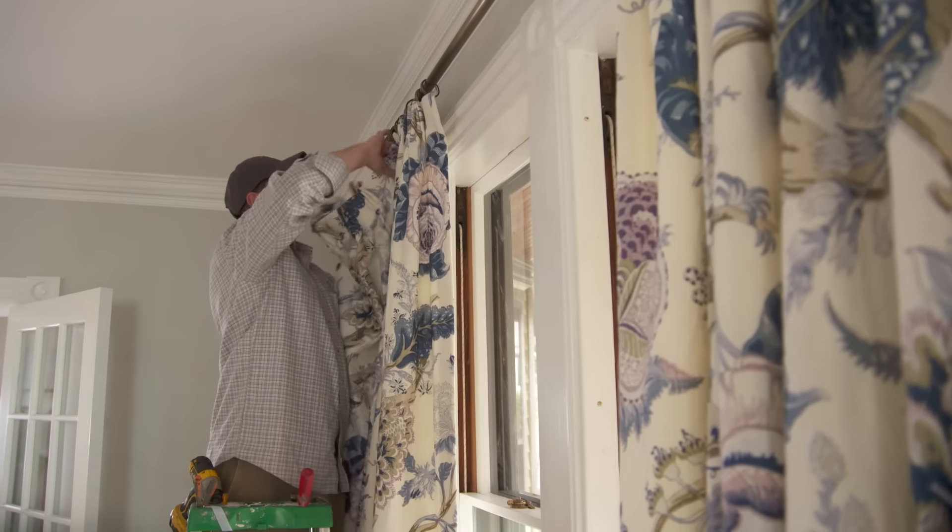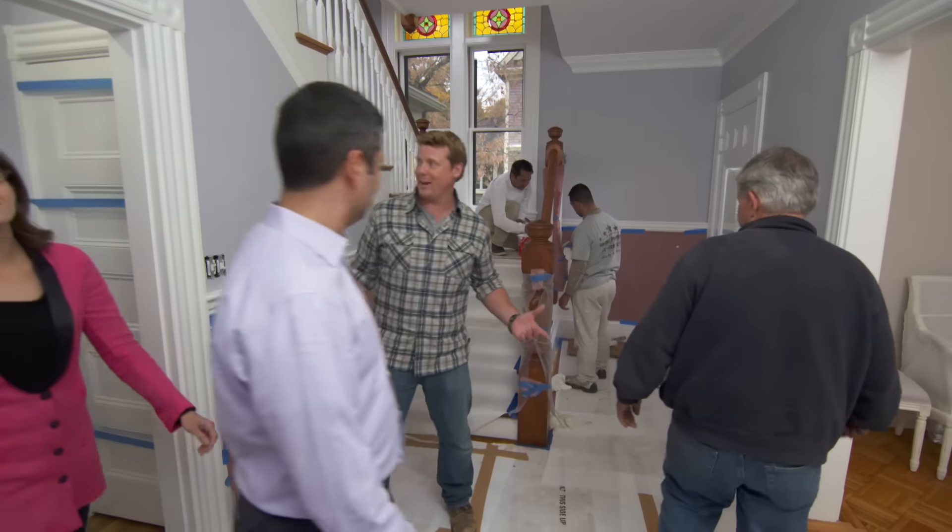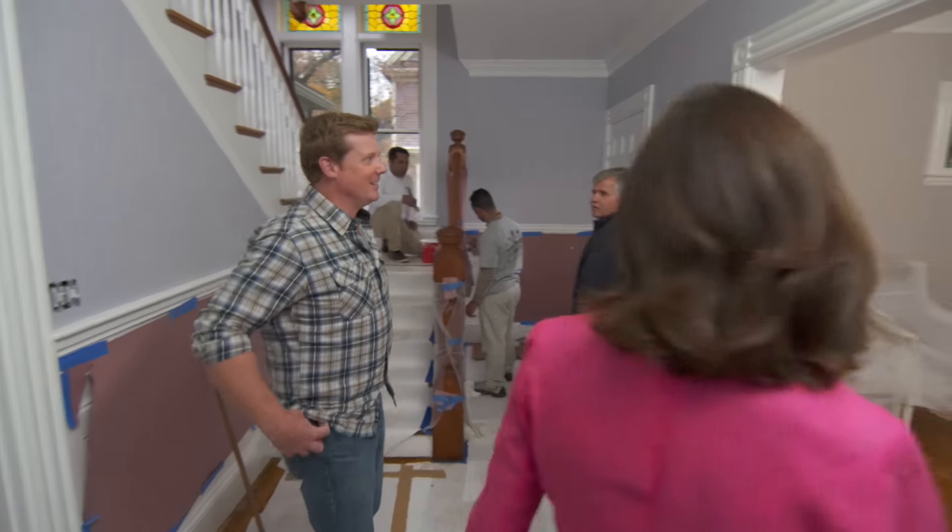Next time on This Old House. When the curtains and the blinds start going up, that means that the project is winding down. We're on. Kathleen, are you guys getting excited? Yes, we are.